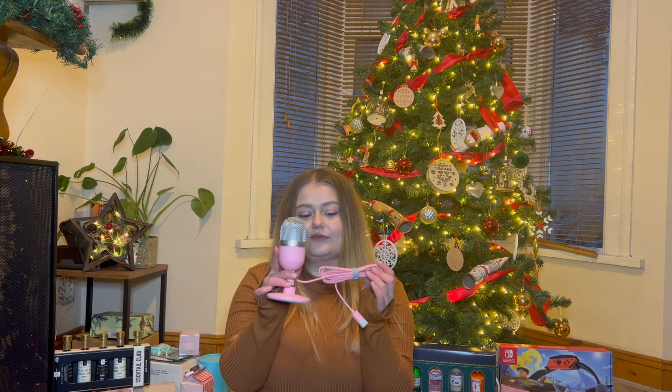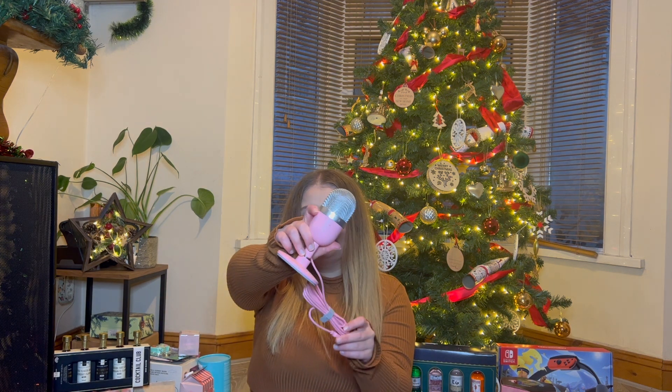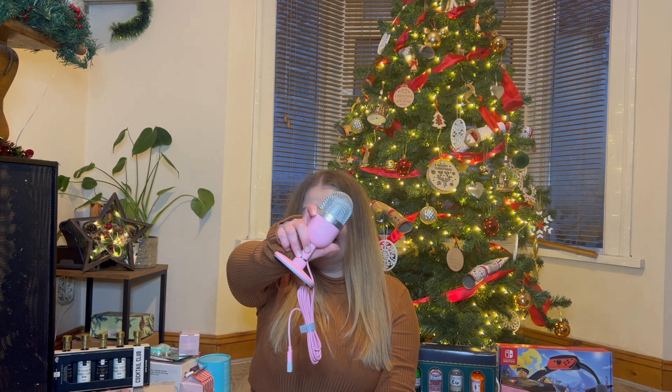First I'm going to start off with my boyfriend - we've been together for almost five years now, we live together. I have already unpacked this, I haven't set it up yet but I got rid of the box because I was so intrigued. So this is a mini microphone for my gaming setup - this is a Razer one, it's pink to match my desk.